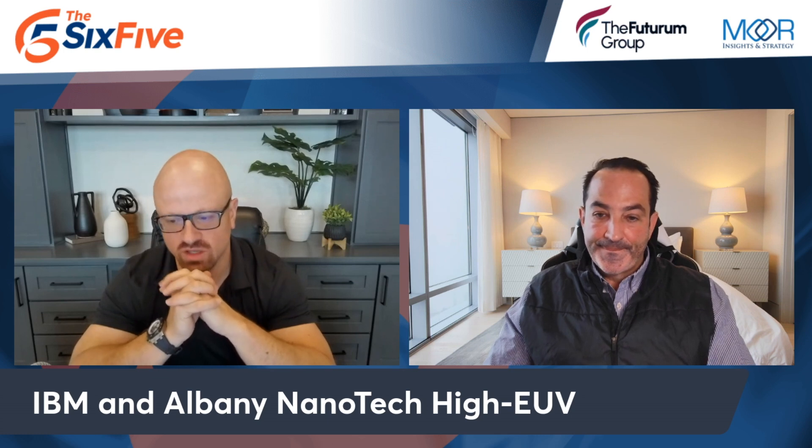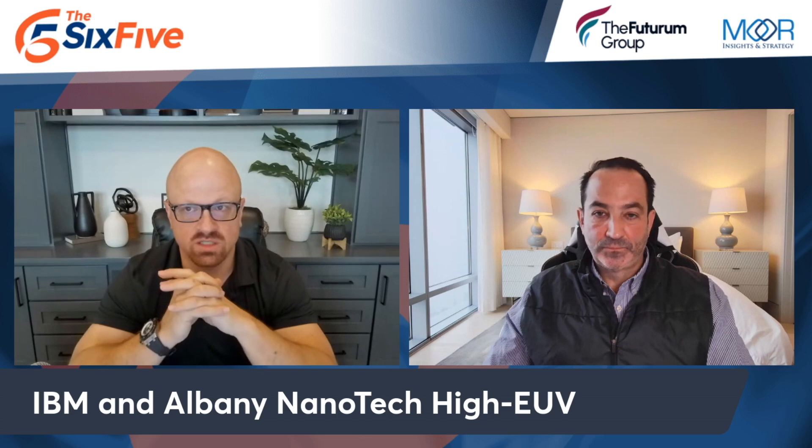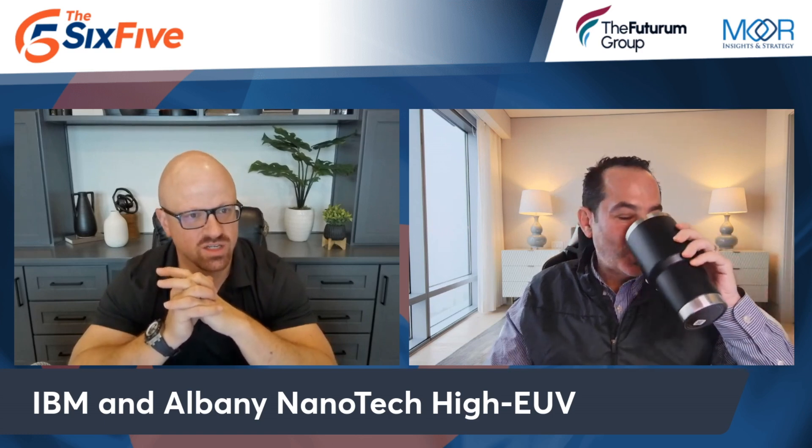Pat, everybody should read the link — there's a lot here. You and I have many semiconductor conversations with the leading business and tech press because of the expertise our collective firms bring. But this stuff does get pretty geeky. What I see here is another example of IBM continuing to invest substantially and show real leadership in the marketplace.